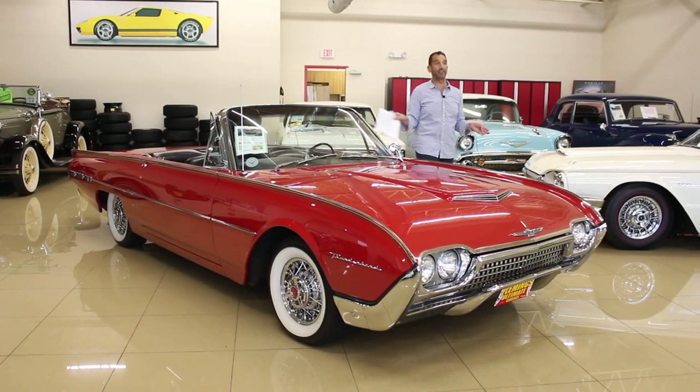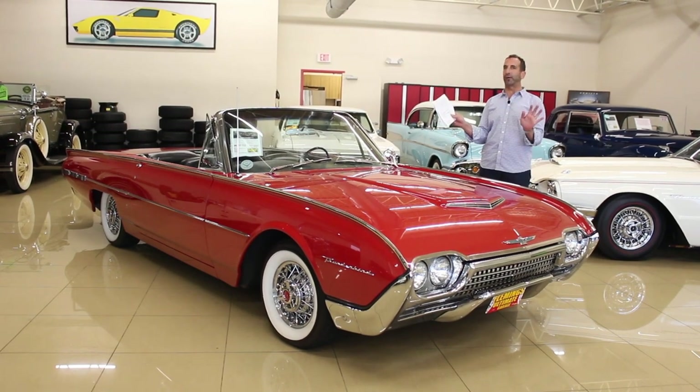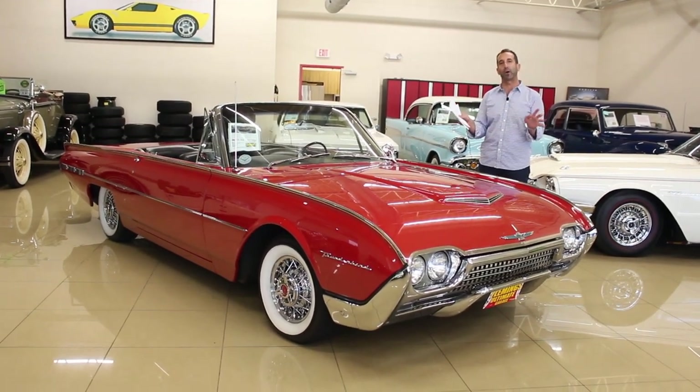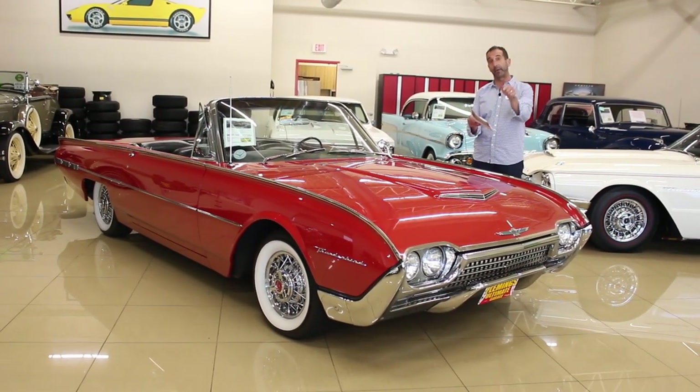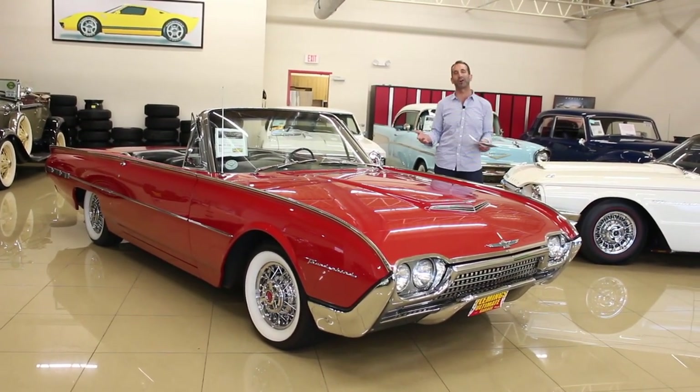Hey everybody, thanks for joining us on this episode of I Should Have Bought It When I Saw It. 62 T-Bird loaded to the gills. We're going to take some time and walk around this car. Don't forget to click on the like button below, make sure to subscribe as well, and give us some comments. Let's talk about this car a little bit.